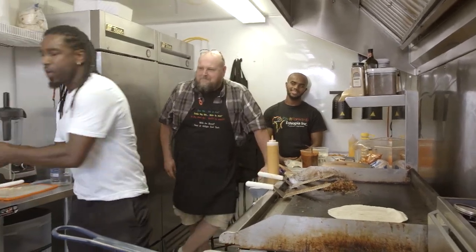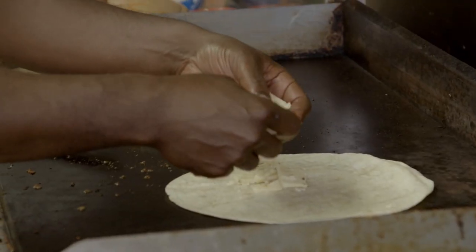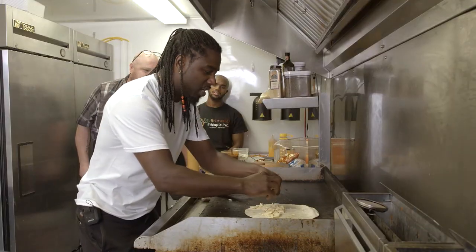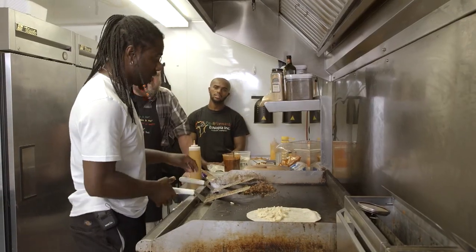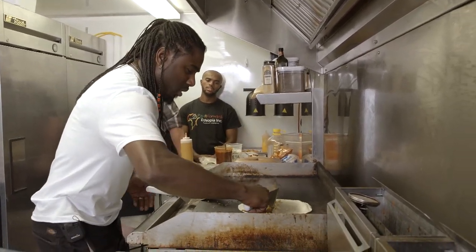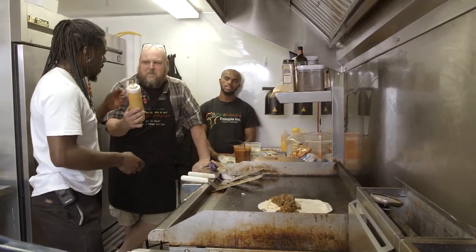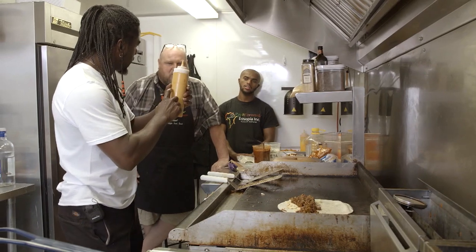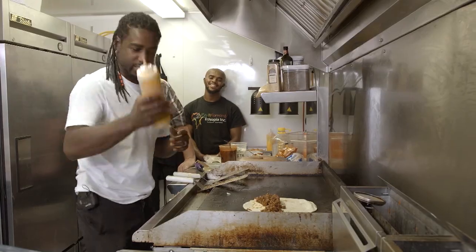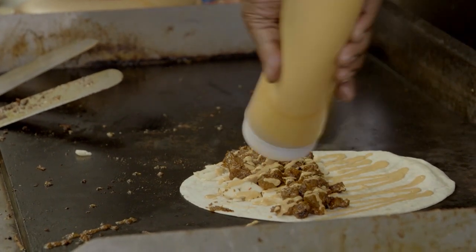And then we're going to top that off with some localness. This is my tribute to Wisconsin — I got some of this delicious Schoesberg Creamery spicy pepper jack cheese. You've got to go check them out. Fresh homemade cheese made right here in Wisconsin. As you guys know, Wisconsin makes the best cheese in the world. I'm just going to add a little bit of that. And this is the yogurt — that is a yogurt berbere sauce. A special secret sauce. I'm just going to sprinkle a little bit of that on there.